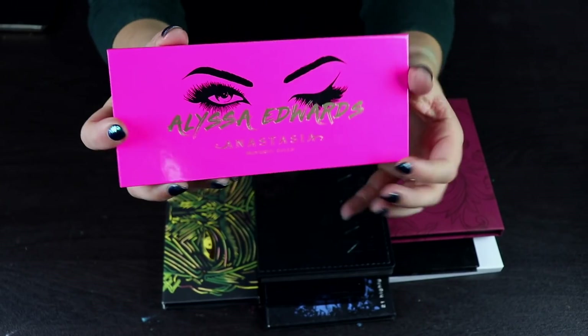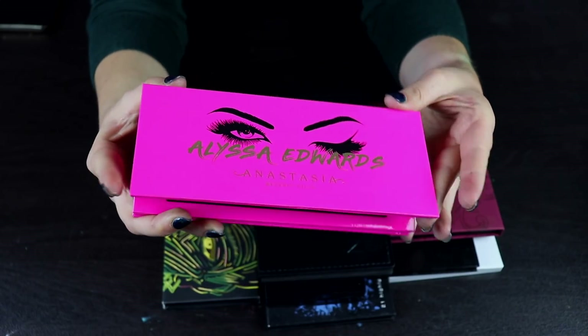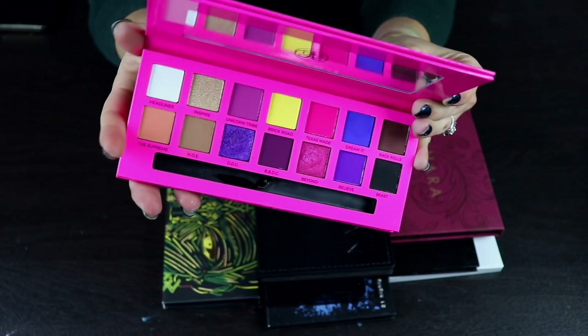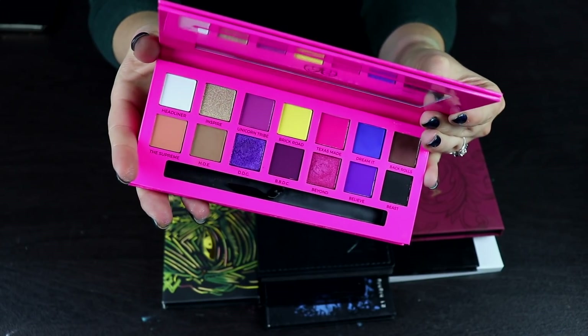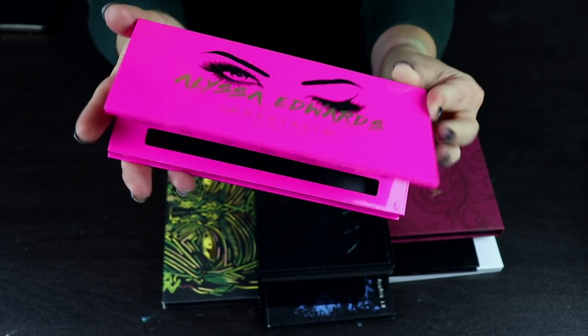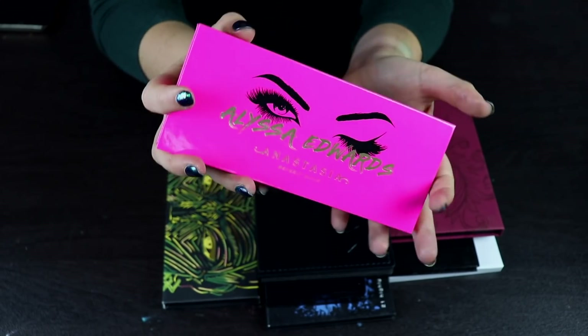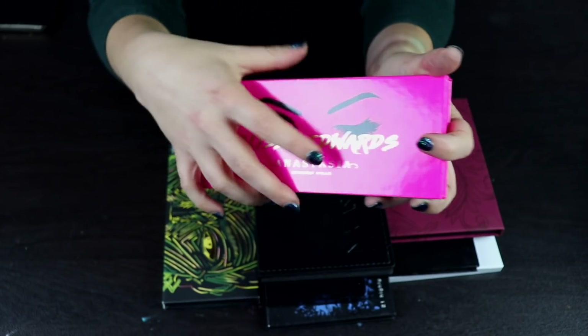Here is one of my few Anastasia palettes — the Alyssa Edwards palette. I actually got this sent by a subscriber, which was so sweet, so there's no way I'm getting rid of this. I do think the palette is nice, even though I've only used it once. I'm not the biggest fan of the ABH formula, but I do think this is a nice palette still, even though it's not my favorite.